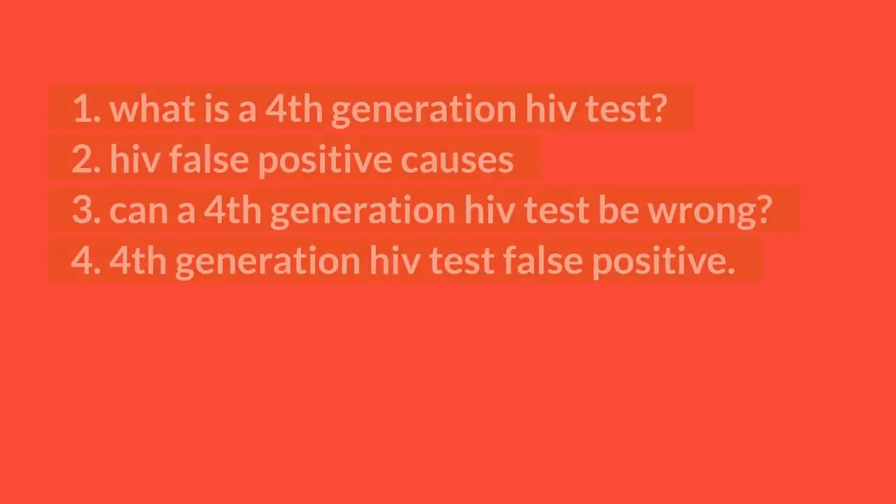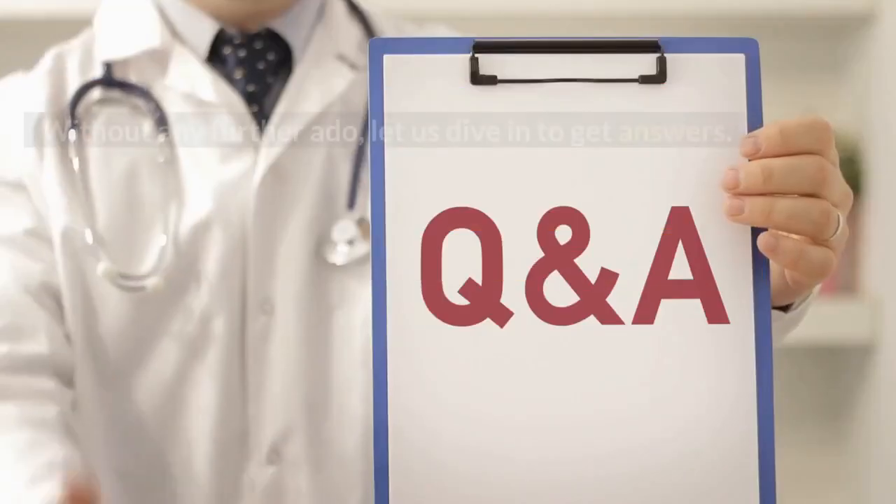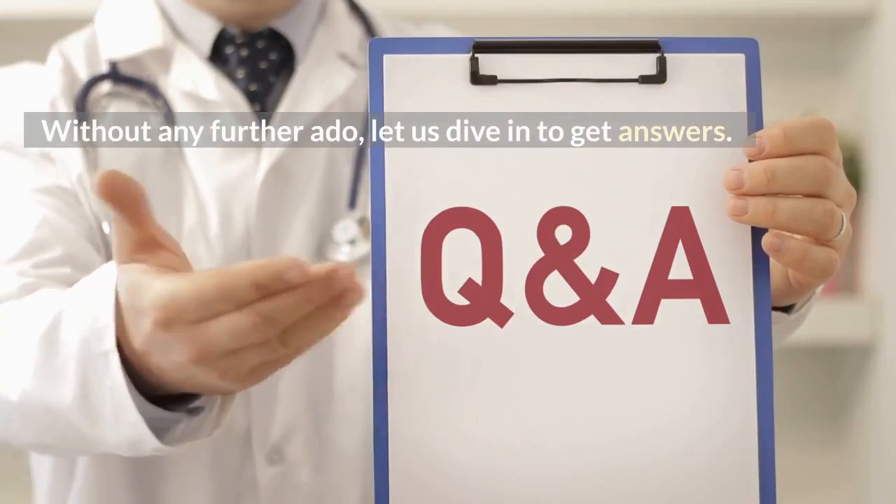1. What is a 4th generation HIV test? 2. HIV false positive causes. 3. Can a 4th generation HIV test be wrong? 4. 4th generation HIV test false positive. Without any further ado, let us dive in to get answers.